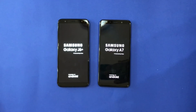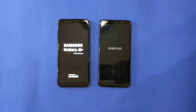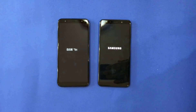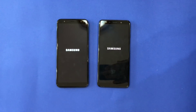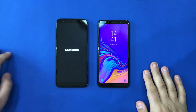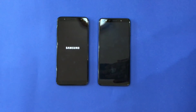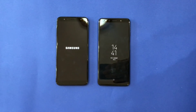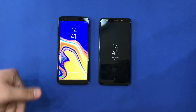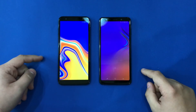Looking at the box, we can see the A7 is much better than the J6 Plus. As we can see, the A7 turned on first. We waited and the J6 Plus turned on after a while.